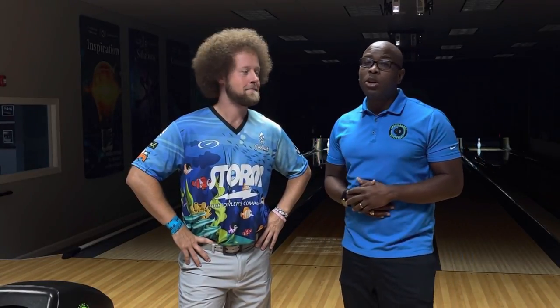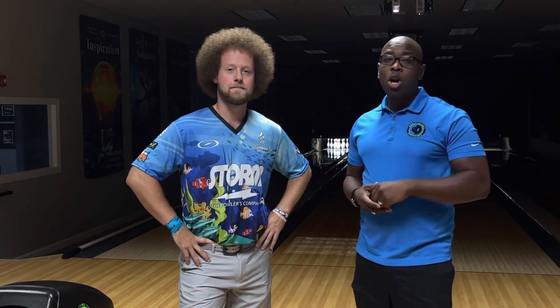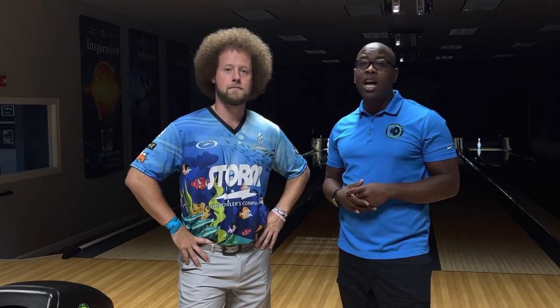CEO Ronald Glick here from Create a Difference. I've got my man Kyle Troop here and we're going to show you why Kyle is one of the best bowlers in the world. We're going to have him throw 10 shots and we're going to actually track each individual shot so you can see how repeatable he actually is.